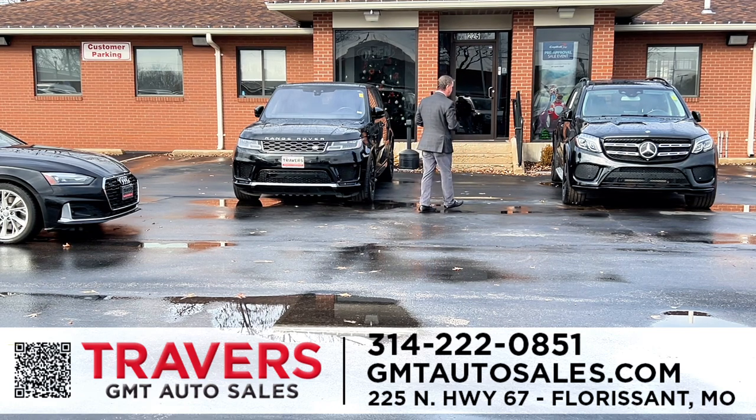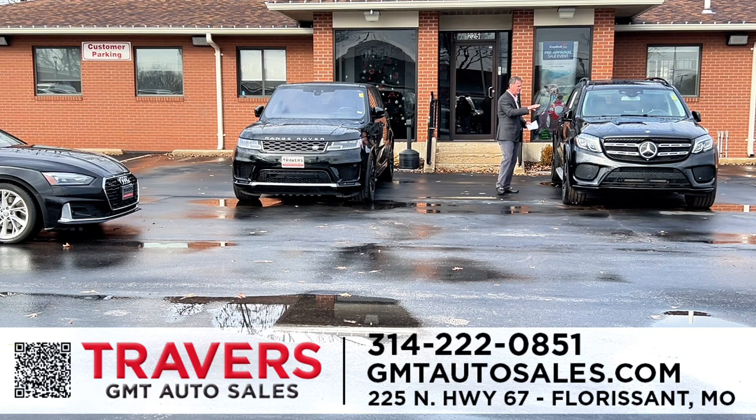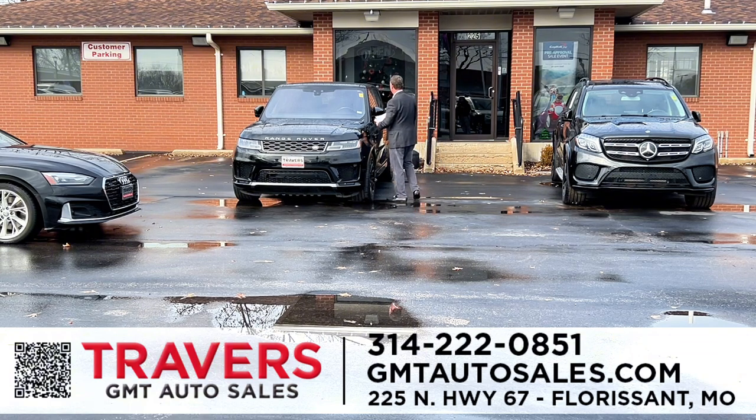Let's get started at GMT Auto Sales in Florissant. First one we have is a 2018 Mercedes-Benz GL 550 V8, quad buckets, third row, upgraded AMG Mercedes wheels, navigation, fully serviced, brand new tires. These are $120,000 new, but this one's under $50,000. The new GL 550s are probably $125,000 to $130,000, so great savings on a low-mileage luxury car at GMT in Florissant.